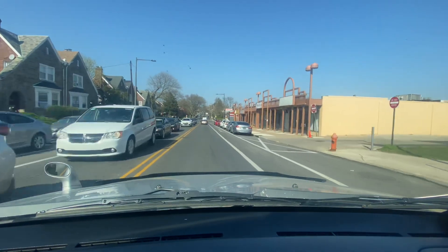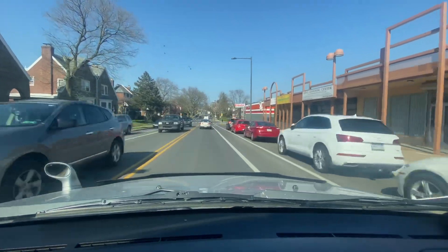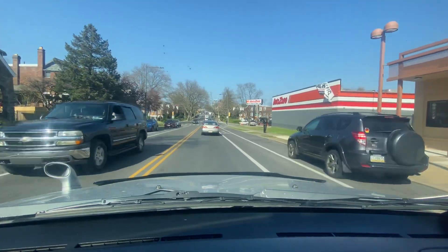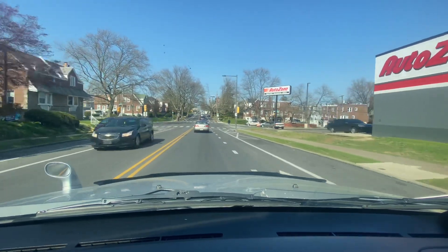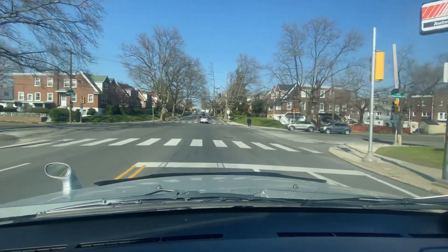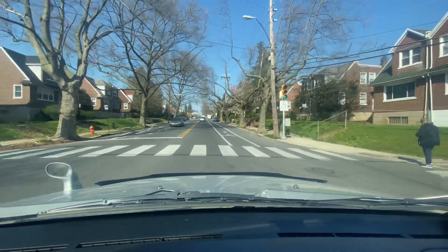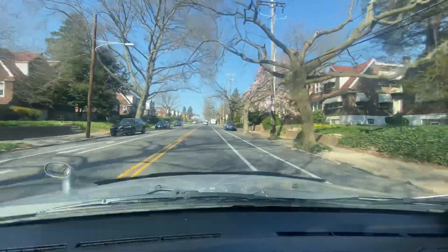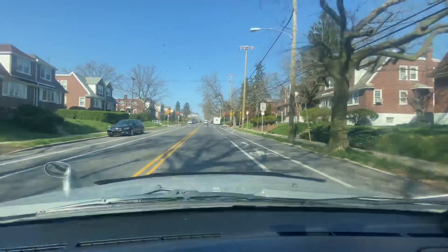Now we're on Washington Lane. Passing VIP Nail Salon, we've got an AutoZone, Number One Chinese Restaurant. We're at Washington Lane and Mansfield. I've got a vehicle behind me — a RAV4. We just hit this red light so they have to slow down. We're doing 21 miles an hour; the speed limit is 30.